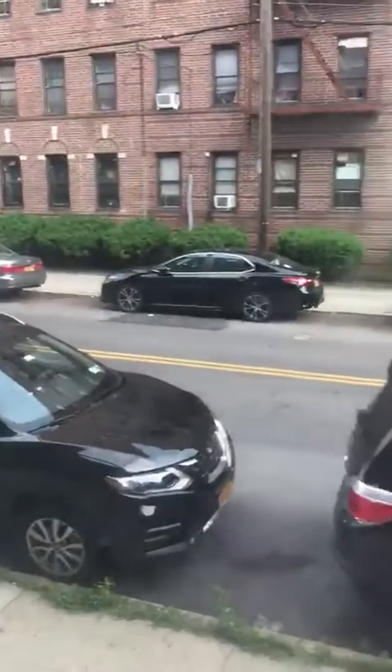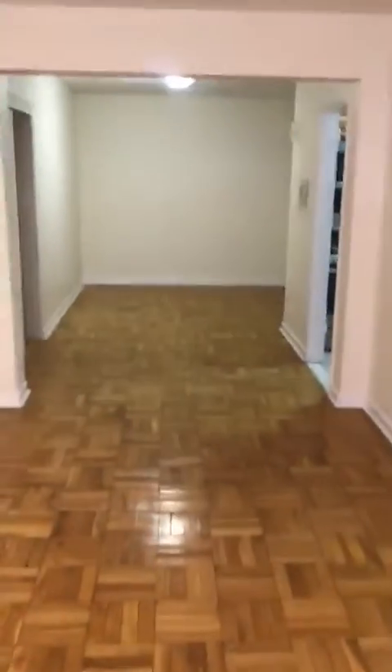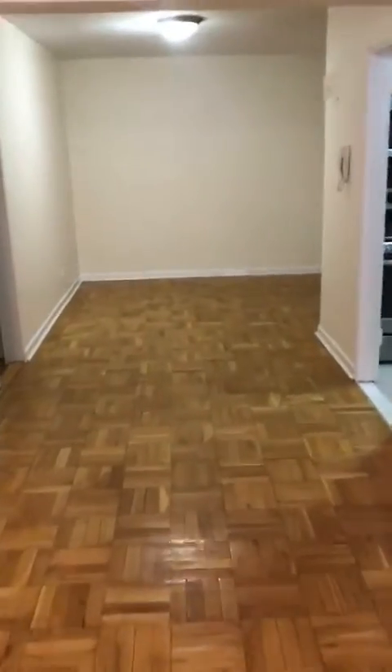The apartment is on the second floor and is slightly elevated from the sidewalk, but the sidewalk is out there and you should be aware of that when you come to see the apartment. It faces onto 35th Avenue. Your heat, water, and cooking gas are all included in the rent.